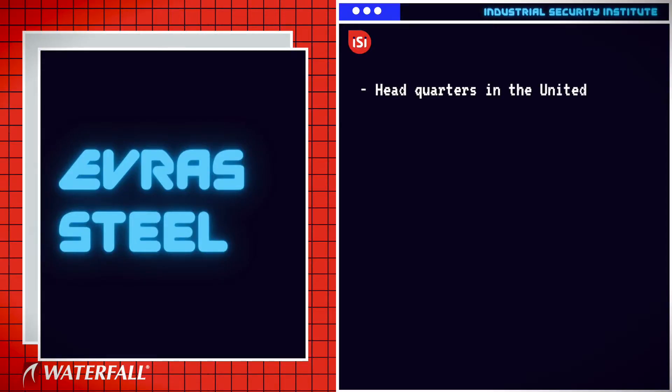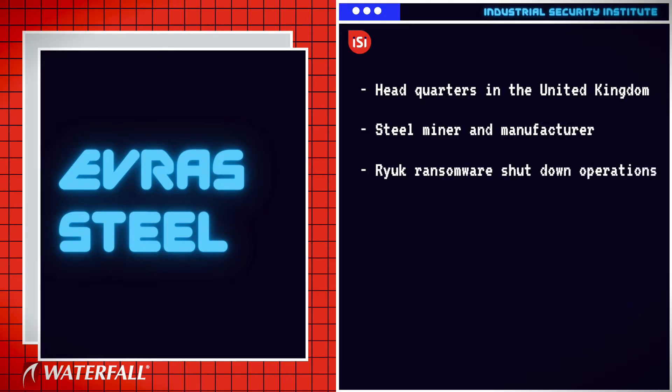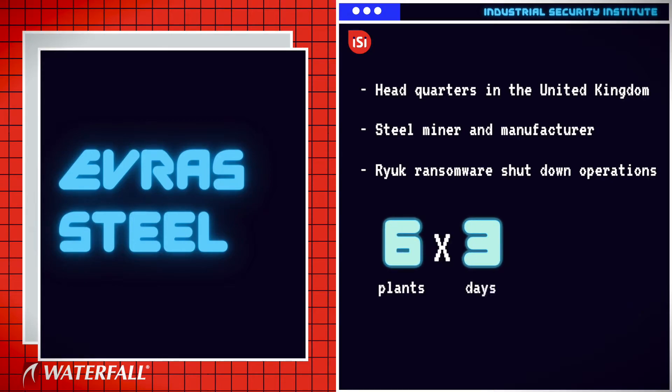Victim number nine was Everest Steel, headquartered in the UK — a steel miner and manufacturer. The Ryuk ransomware was used to shut down operations in North America, Russia, and Ukraine. Six plants were hit for three days each, resulting in 18 plant days of production lost.